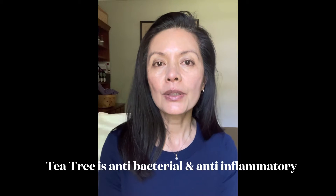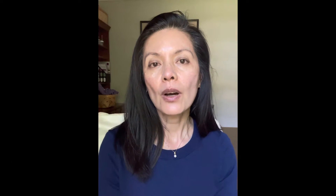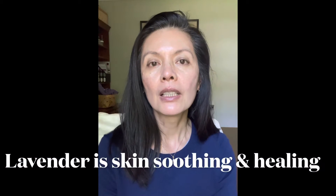First is tea tree. Tea tree is anti-bacterial and anti-inflammatory, making it suitable for even people with skin conditions. Second is sweet orange. Sweet orange is an astringent and it helps control the sebum production. Third is lavender. This versatile oil is renowned for its healing and skin soothing capability, and this oil blends very well with almost any essential oils.